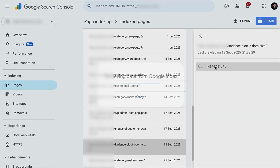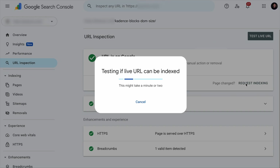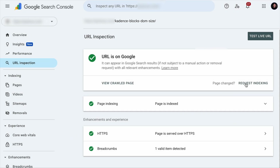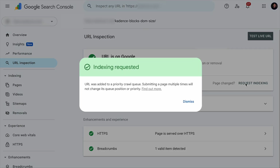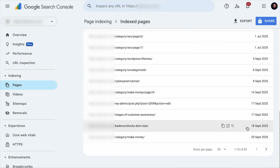Click on the page, click 'Inspect URL,' then 'Request Indexing.' Give it a while, and that's it! Come back to Search Console in the next couple of days to check if the page has been crawled. And this is not the only thing we share about Search Console — let's check out the next tip.